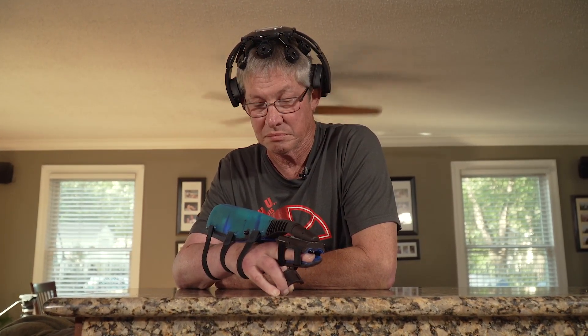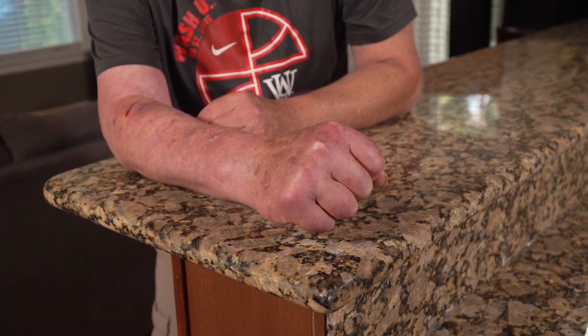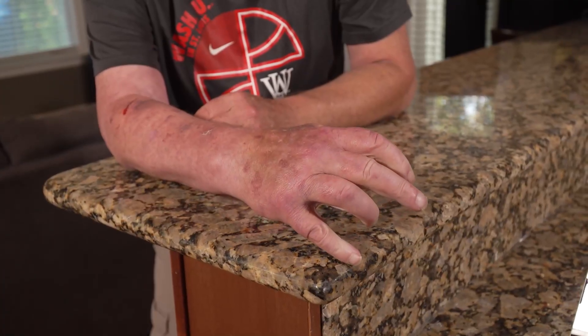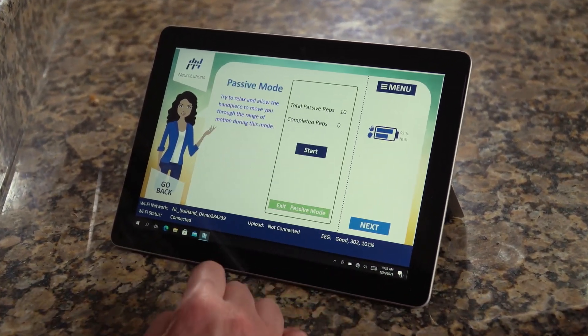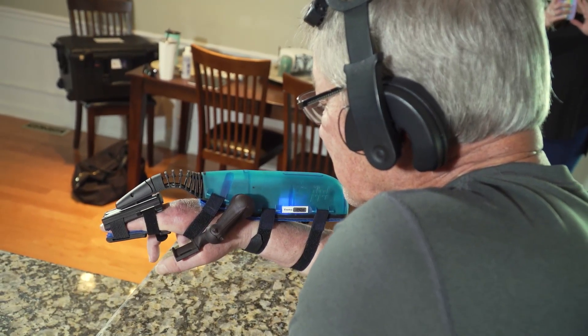Using the device for an hour a day, Mark went from this to this. It's used to really retrain your brain, to rewire your brain, so you don't need this system in the long run. Patients who had their stroke six months ago, or even ten years ago, have seen improvement.